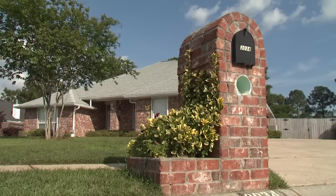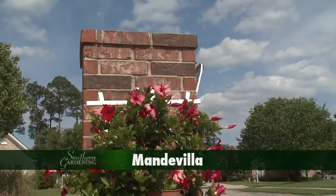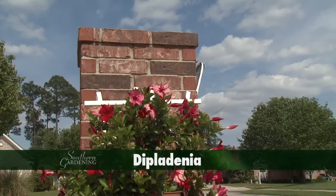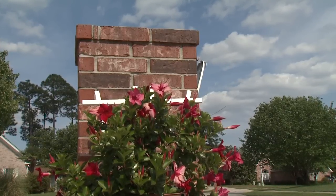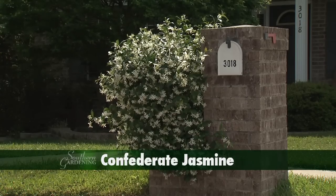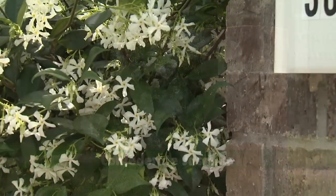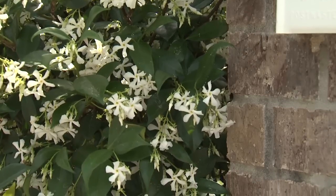Planting climbing plants that behave themselves are good choices. Here Mandevilla, sometimes called Diplodinia, has begun its climb on its trellis and will provide color all summer. Confederate jasmine can be trained as a mailbox companion. In the late spring and early summer, small star-like flowers are sweetly scented.